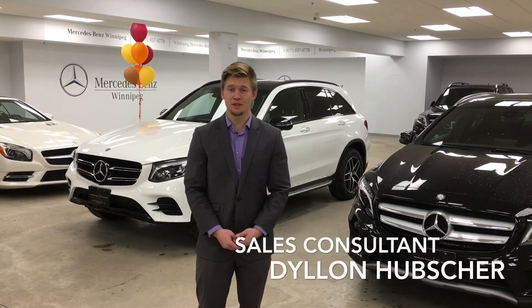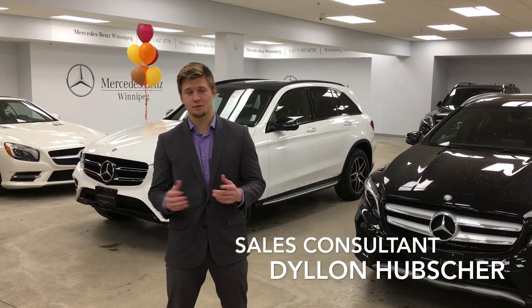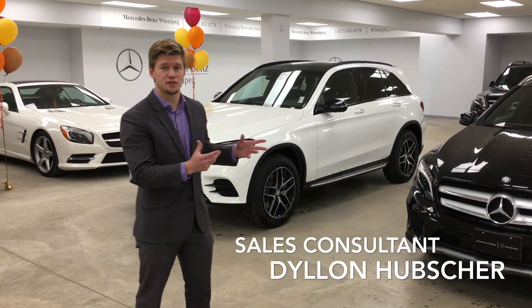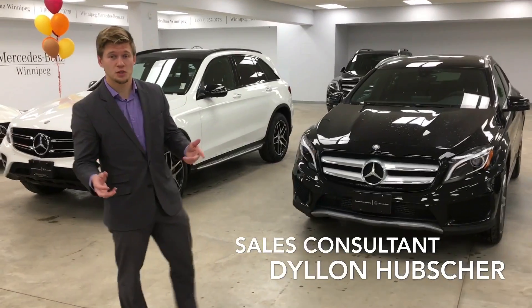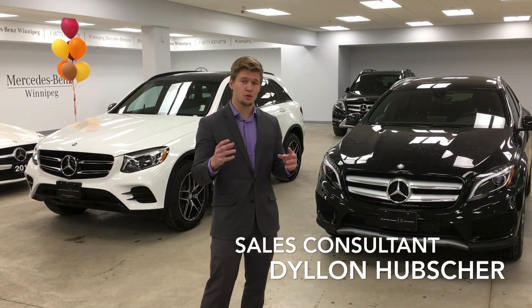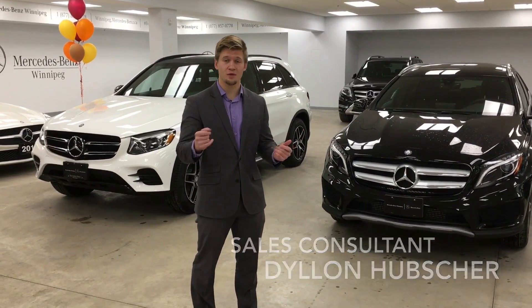Hey there Christina, my name is Dylan Hubstrom. I'm one of the sales consultants here at Mercedes-Benz of Winnipeg. Roger Mann has asked me to make a brief video for you on both of our vehicles — this is a GLC, more of a mid-sized SUV, as well as our GLA, the compact SUV. Each one of these vehicles has some great features that make them very unique in their own way. So sit back, relax, and enjoy.